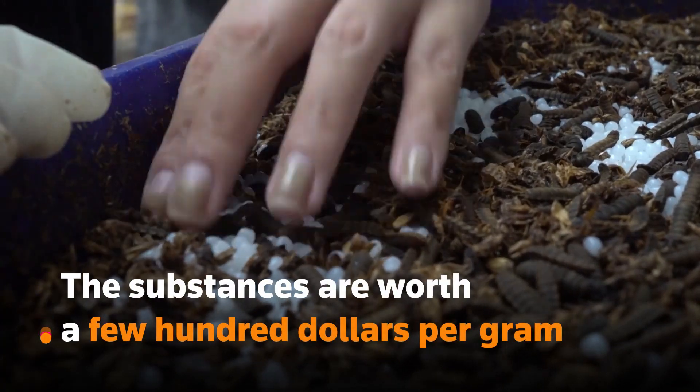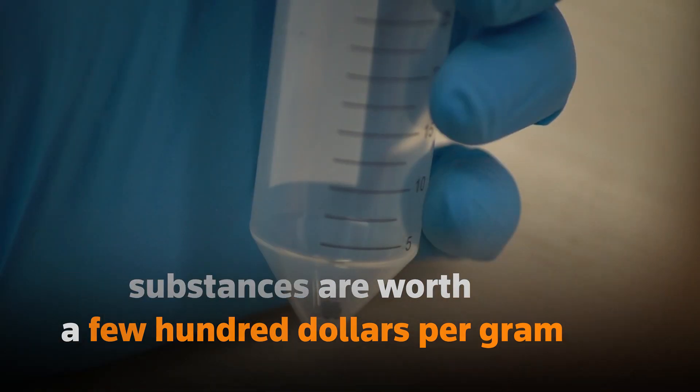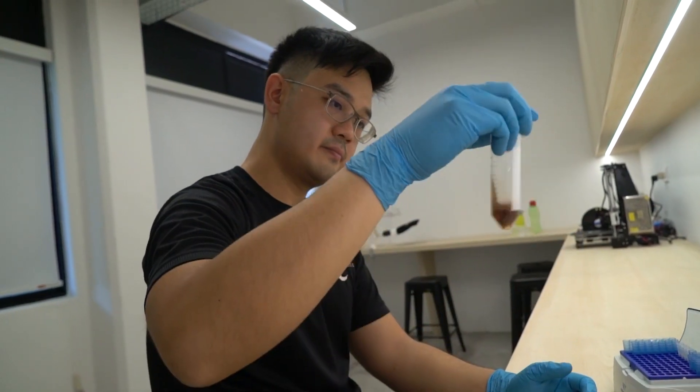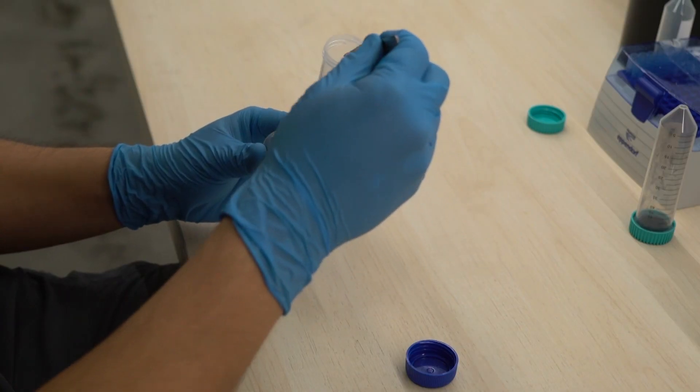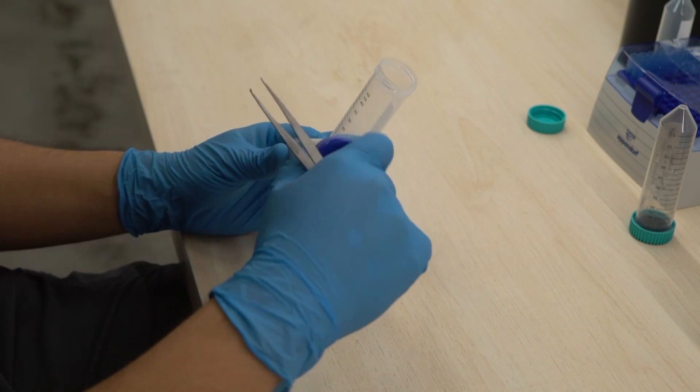The substances, which are worth a few hundred dollars per gram, are sold to third-party companies. Melanin, which conducts electricity, can be used in semiconductors, supercapacitors, or batteries. Chitosan has anti-inflammatory properties and is useful in cosmetics and pharmaceuticals.